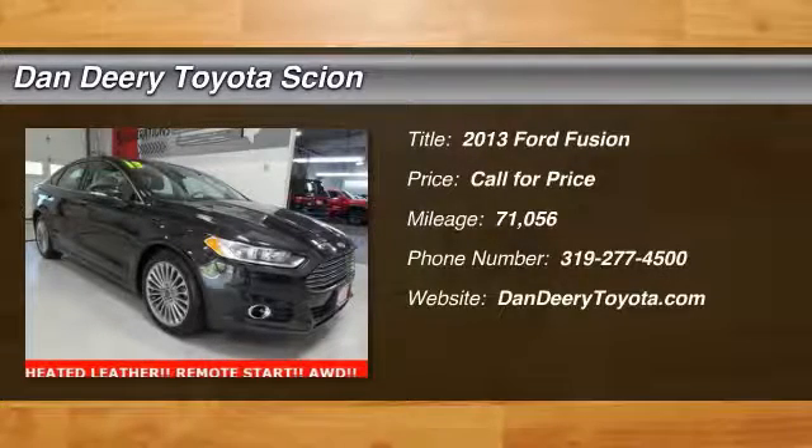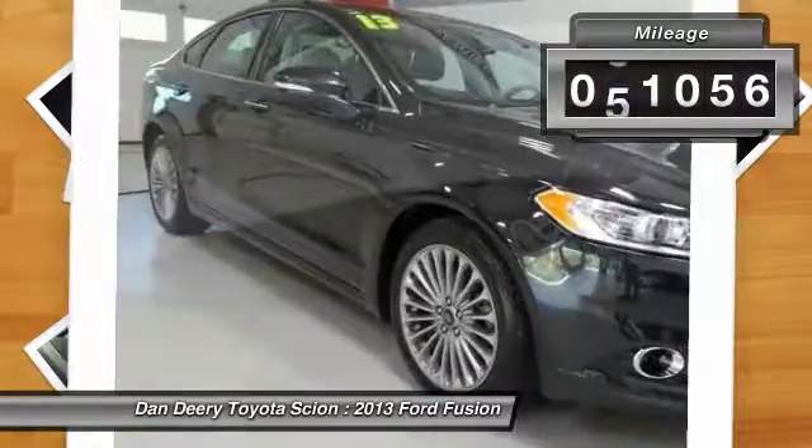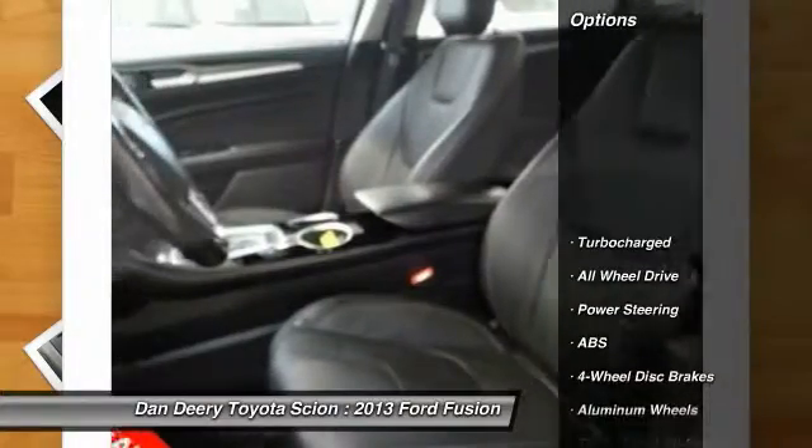The 2013 Fusion. You can have both impressive power and great economy in a Fusion. This vehicle has less than 75,000 miles. Here are some of this vehicle's great options.